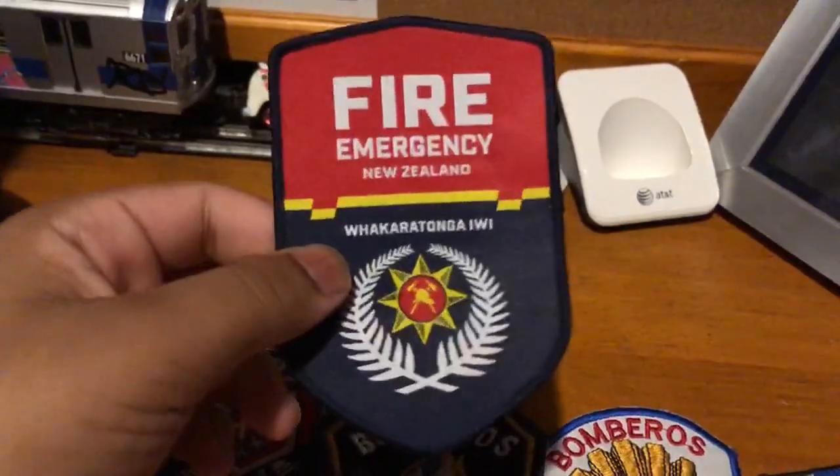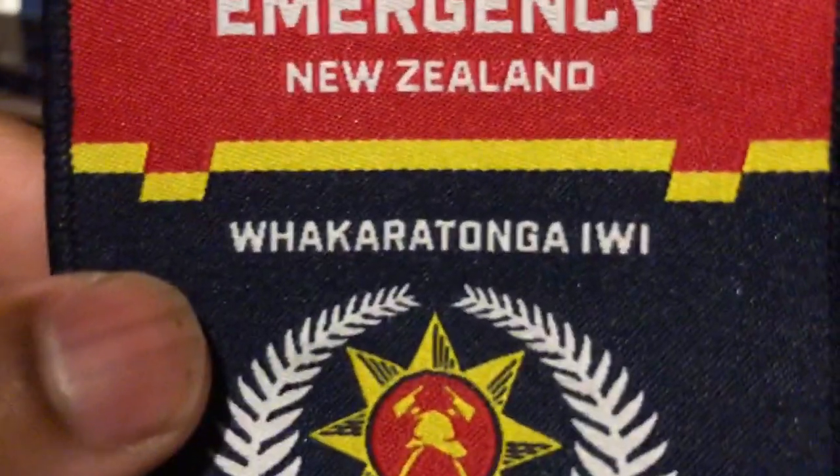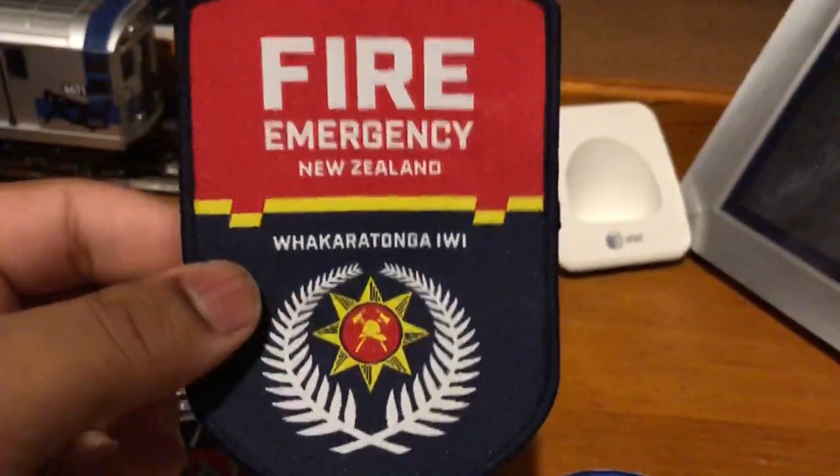The first patch I have is this one from New Zealand. I don't know how to pronounce that, but this is the first one from New Zealand.